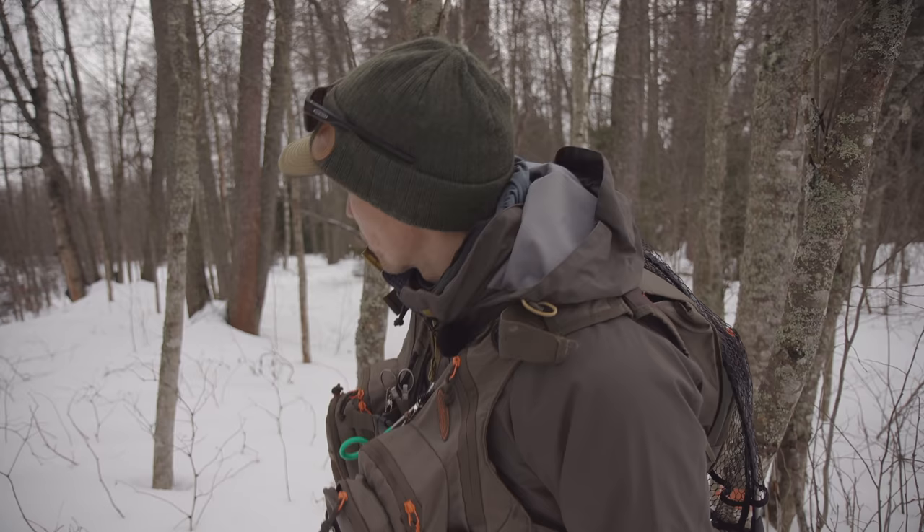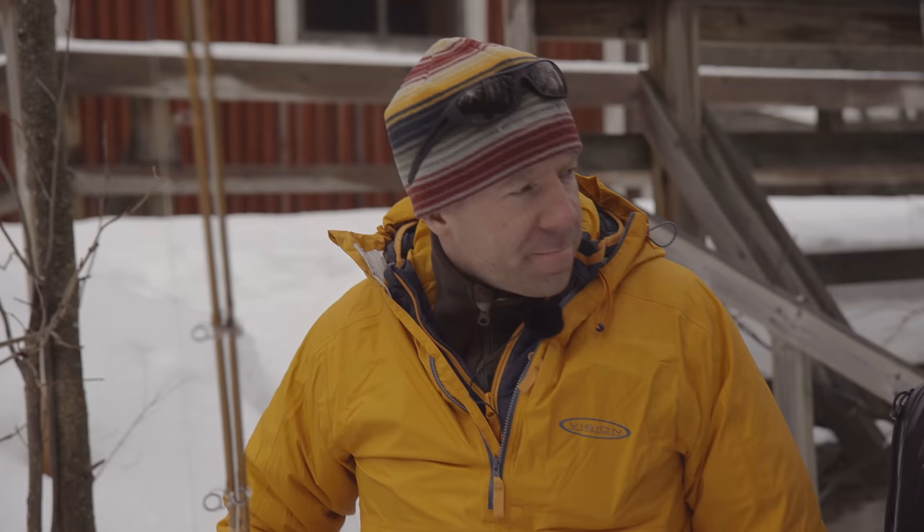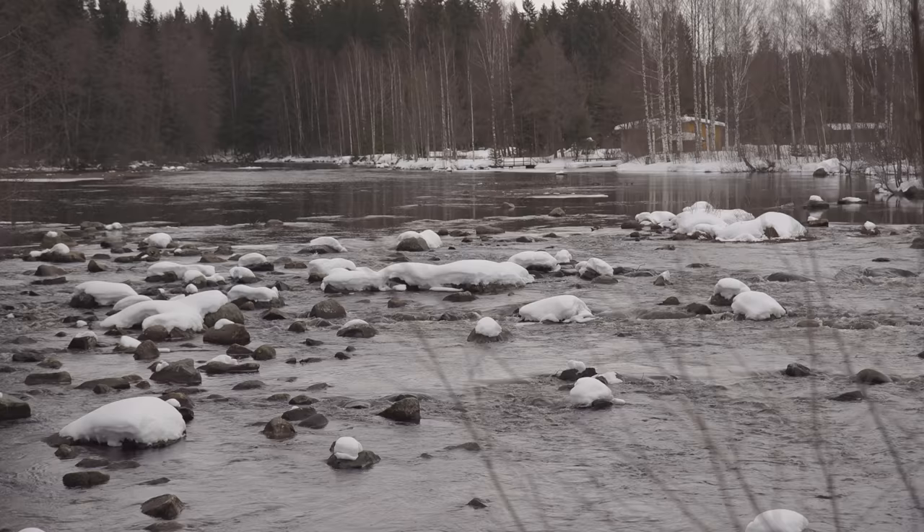A really good thing here is you can see Matti Huitila over there. He's marking the spots where the fish has been spawning, so we can wait here. They know really accurately where the fish have been spawning, so we can actually go around those and we won't be stepping on the eggs of the trout.